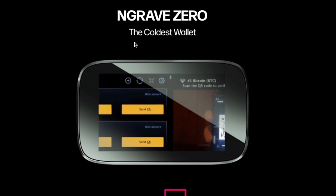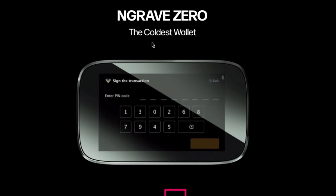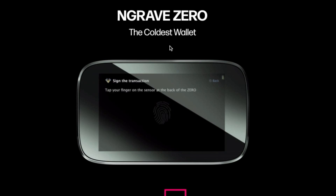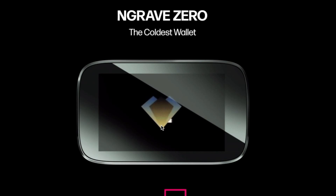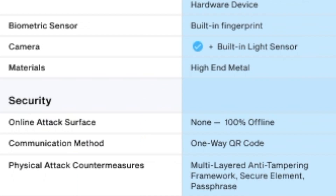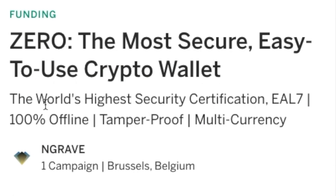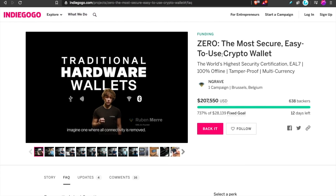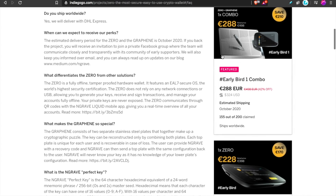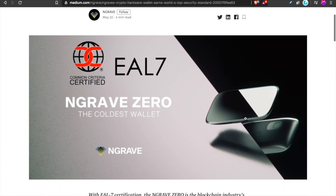I want to review the Engrave Zero, one of the most secure, coldest hardware wallets in the space right now to store your Bitcoin and cryptocurrency. I want to compare the Engrave Zero to other leading hardware wallets, share why they're the most secure, how they back up these claims, and why I personally am getting one. This is a sponsored review today — there's a link down below in the description.